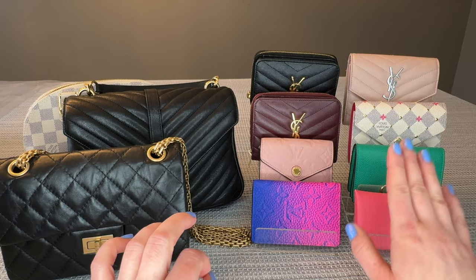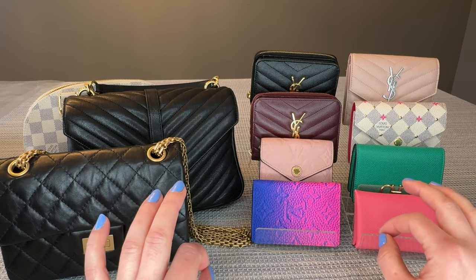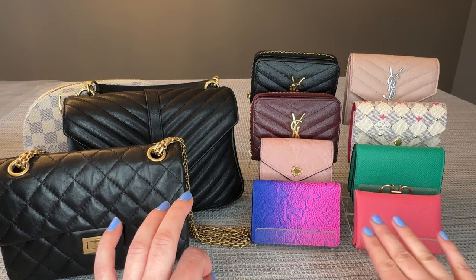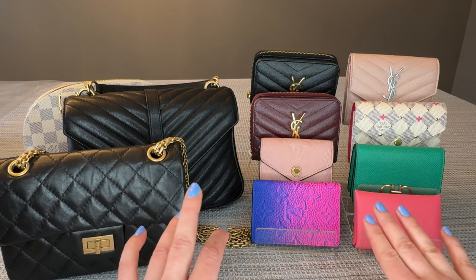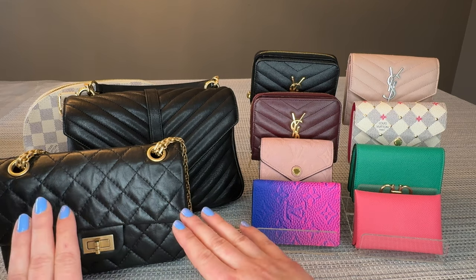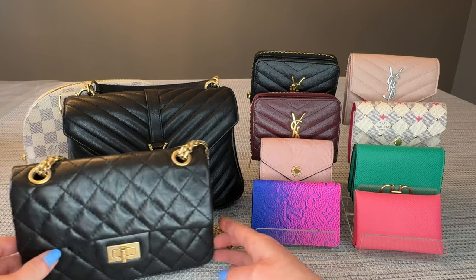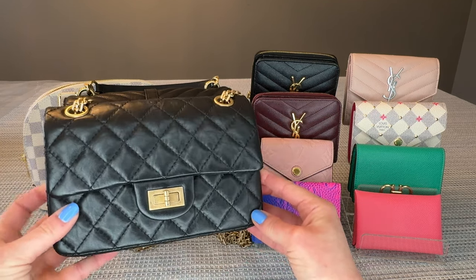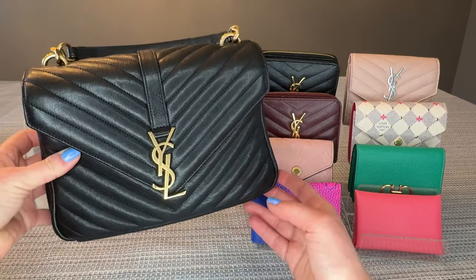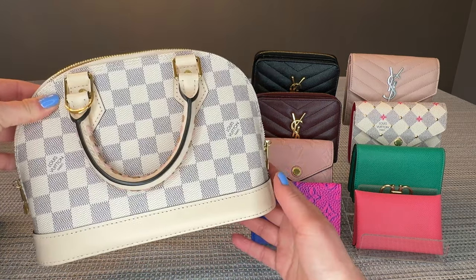Today's a review of the best luxury compact wallets. I'm splitting this into two sections: the larger size compact wallets that you see on the top, and we'll also talk about some mini or micro size wallets as well. I have a few bags here which I'll set aside for a moment, but towards the end of the video I will show how all these wallets fit inside the mini reissue from Chanel, the medium college bag from Saint Laurent, and the Alma BB from Louis Vuitton.